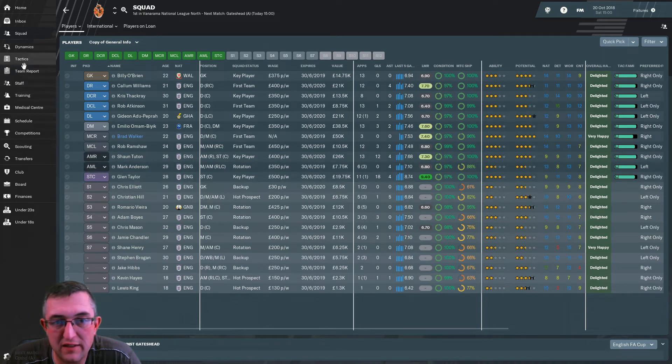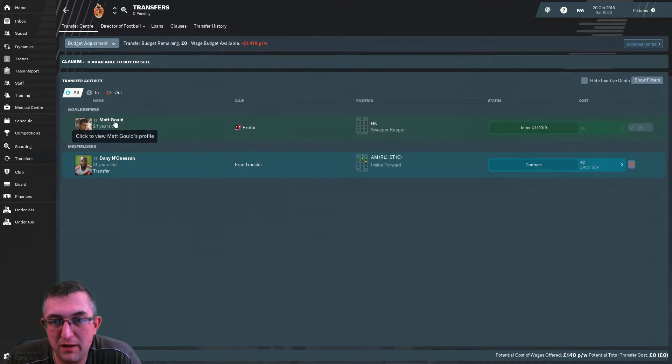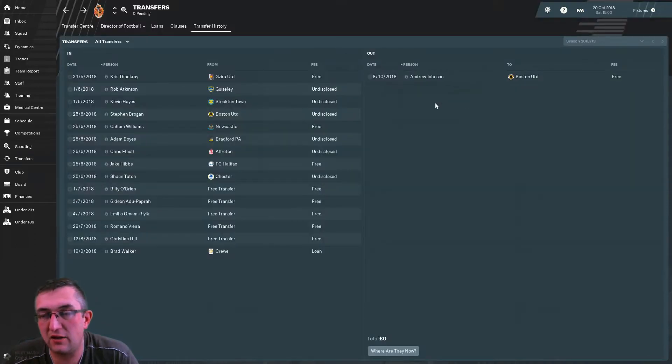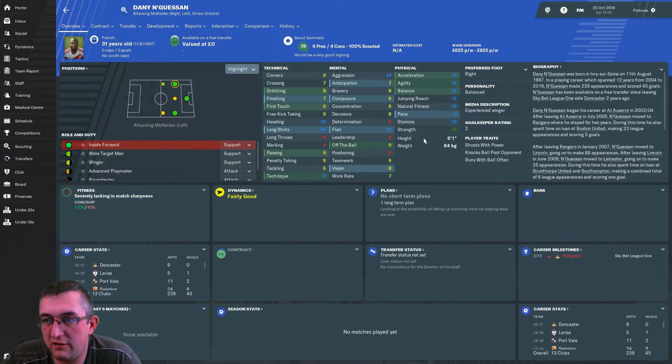We're going forward to quickly show you the tactics — it's pretty much our strongest XI, just as it was. One potential transfer to mention: Matt Gould has been agreed. In terms of the history, we've agreed to sell Andrew Johnson to Boston United on a free transfer — he got sick because he wasn't playing, I said fine, you can go, simple as that. We have potentially coming in Danny Nguessen — 31 years old, great stats, 14 pace. That left wing position is a weakness and I'm really happy he's an inside forward, which is exactly where we play.